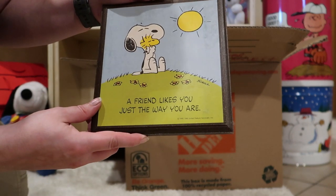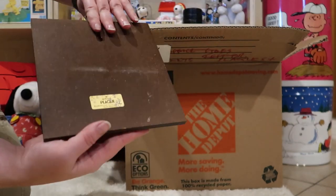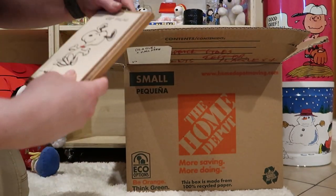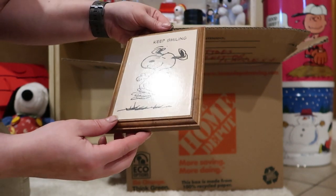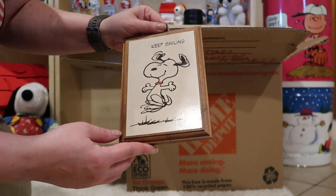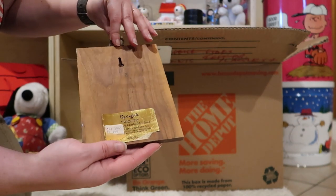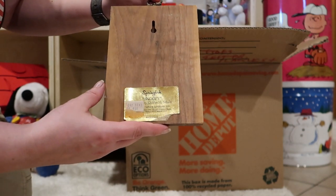A friend likes you just the way you are. So this one also has some discoloration where a tag was — or maybe non-discoloration where the tag was. This one has a big label on it too, from Springbok.